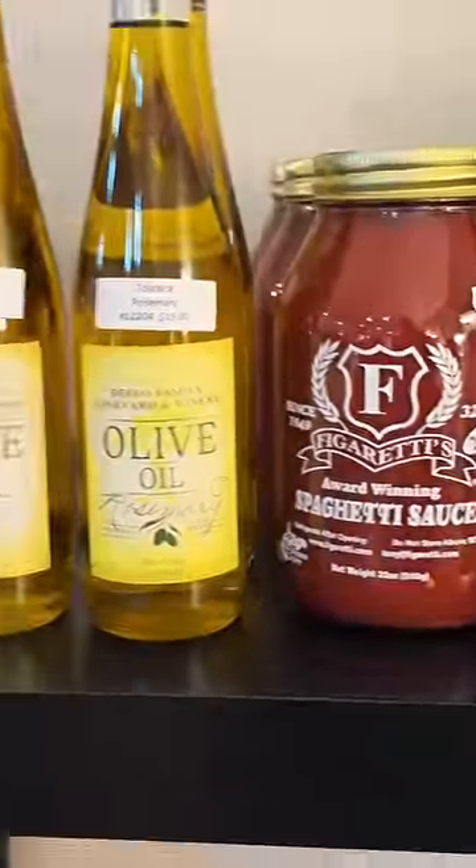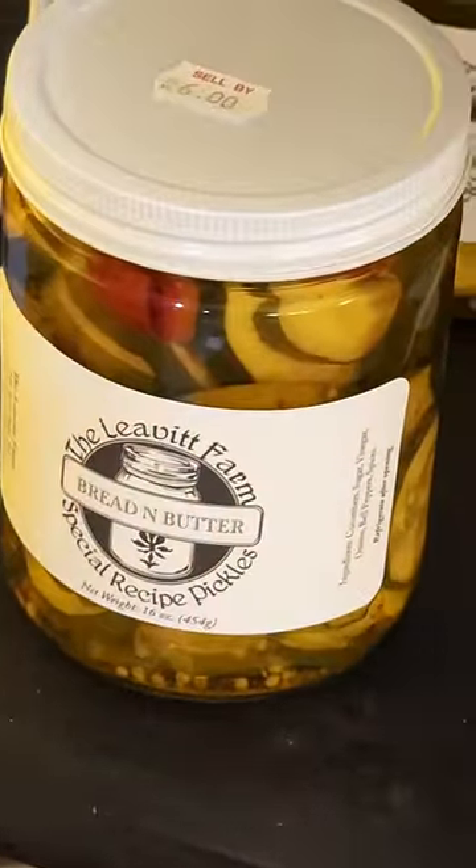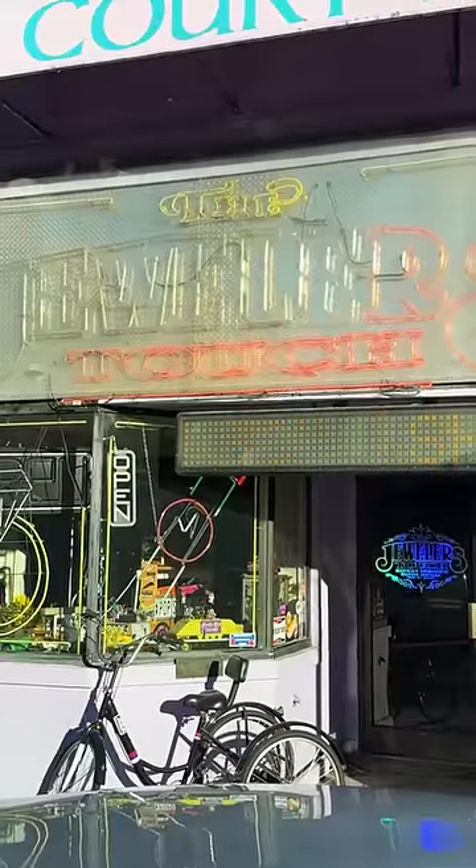This place is full of a bunch of handmade items as well as some foods. Pretty sure everything in this store is made fairly local to here, and I did have to pick up a jar of pickles. They look good.